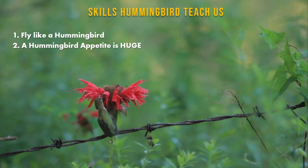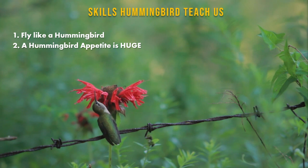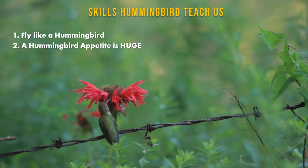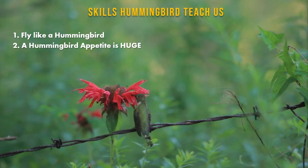A hummingbird's appetite is huge. In proportion, they eat 77 times more than the average human. As a student, you must have a big appetite for learning and growing in your career. You must inquire about projects that interest you outside your current responsibilities — feed and nourish yourself.